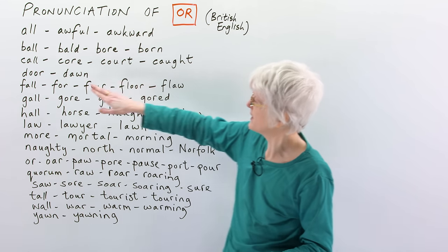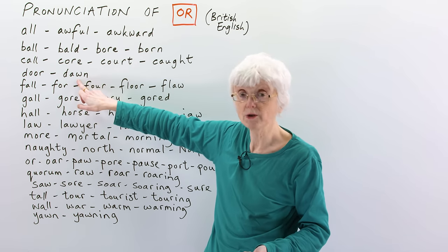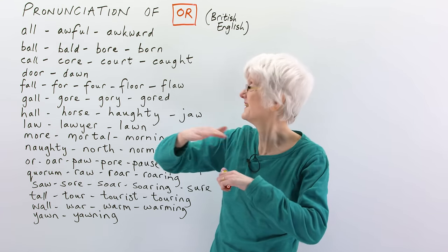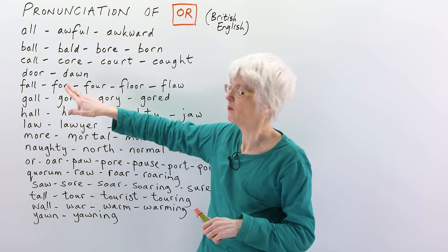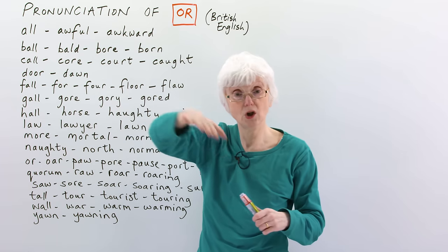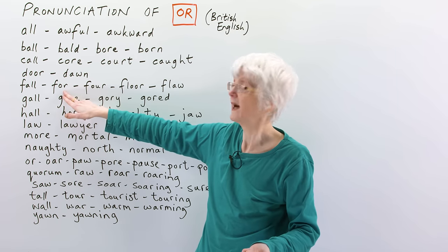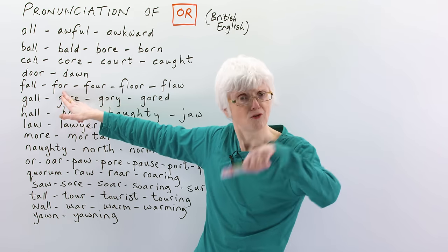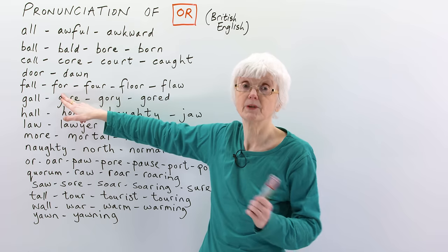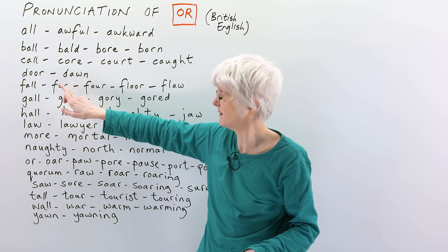So let's continue. 'Door' — open the door, close the door. And 'dawn' — the dawn is when the sun rises in the morning, when it first gets light. Then 'fall' — to fall is to drop onto the floor. And 'for' — F-O-R — I'm sure you know that; she baked a cake for my birthday. 'Four' is the number, and it sounds exactly the same as 'for'. She baked a cake for four people.